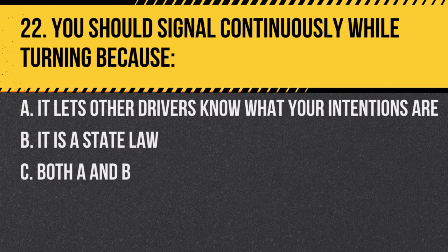Question 22. You should signal continuously while turning because: A. It lets other drivers know what your intentions are. B. It is a state law. C. Both A and B. Answer: C. Both A and B. Signaling continuously is both a safety measure and a legal requirement.